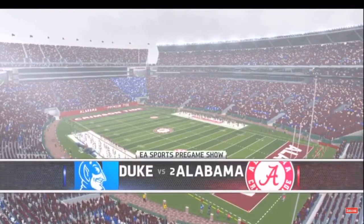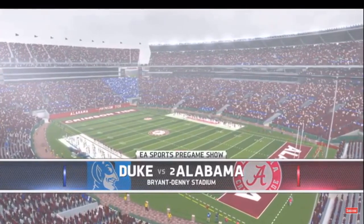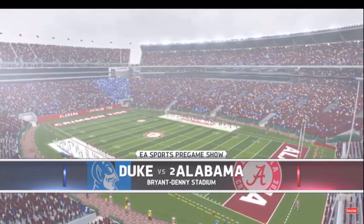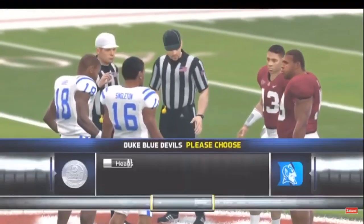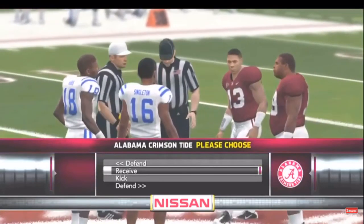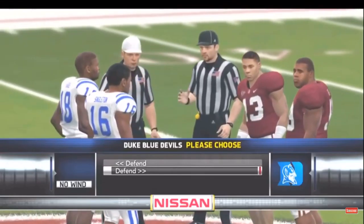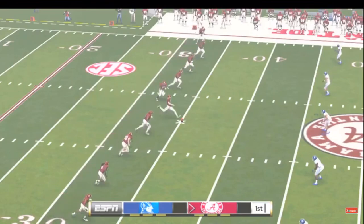We're in Tuscaloosa, Alabama. Population 80,000, and you can bet that most of them are in the stadium today. This coin toss presented by Nissan — innovation that excites. Alabama has lined up for the kickoff, and we're ready to get this one underway.